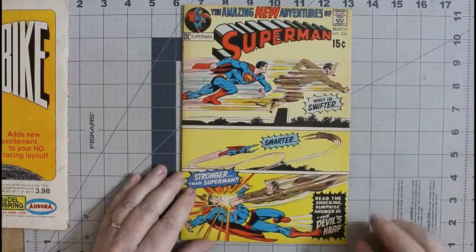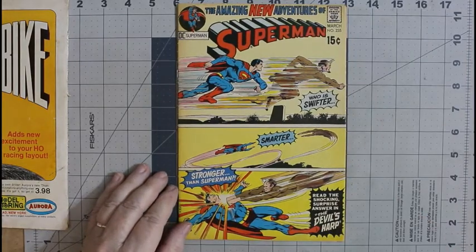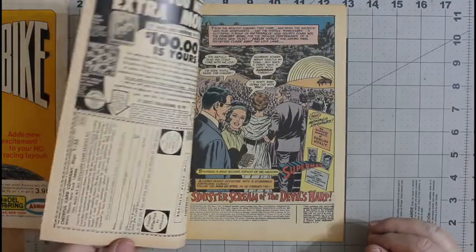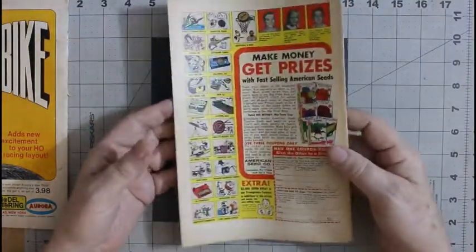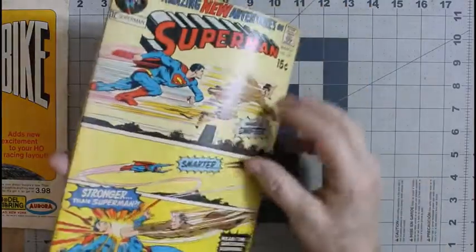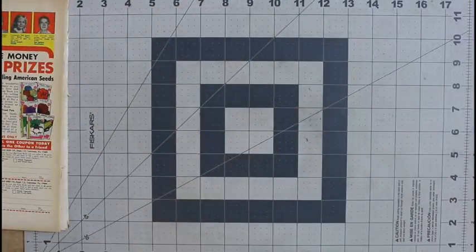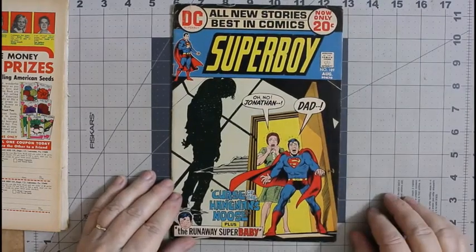Next up, Superman number 235. I actually remember buying a copy of this off the newsstand from 1971 — I was still in high school. This one's not too bad; I might go ahead and give it a clean anyway. It is one I didn't have in my collection, so that's nice.